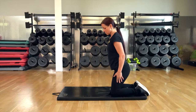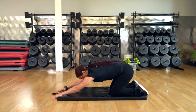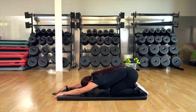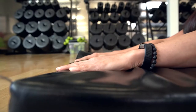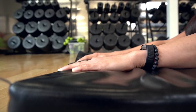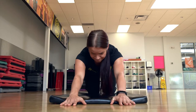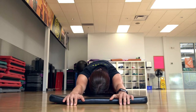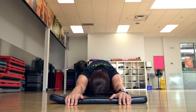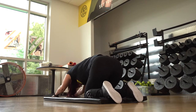One good stretch would be a child's pose stretch. So you can get down on your hands and your knees, bring your hips all the way back to your feet, stretch your hands as far as possible to the front, and dip your hips back into your feet. Feel the stretch going from both directions — from your hands down to your toes. Keep stretching, hold that stretch as deep as possible, letting out deep breaths every once in a while.